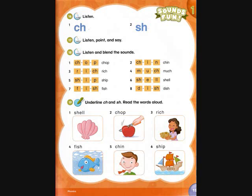Five: sh - i - p, ship. Six: sh - e - l, shell.